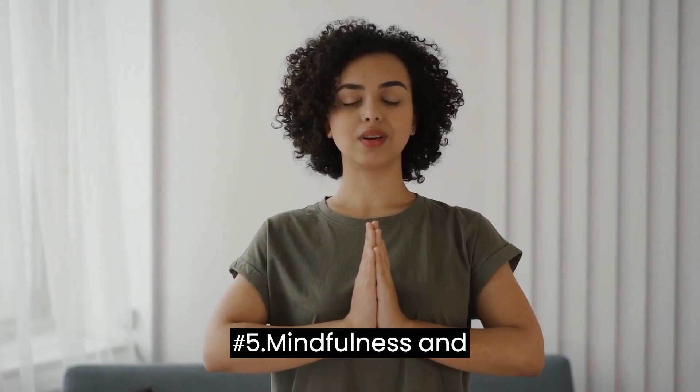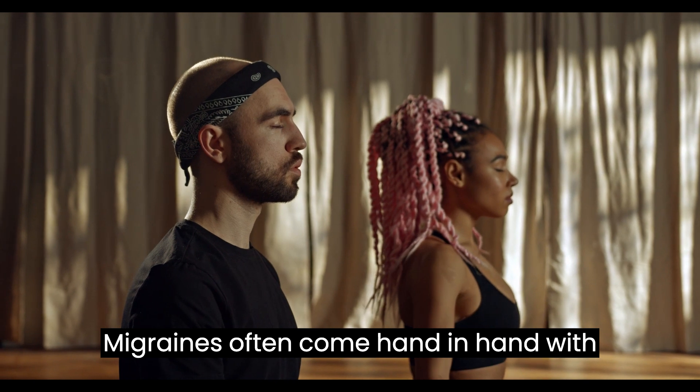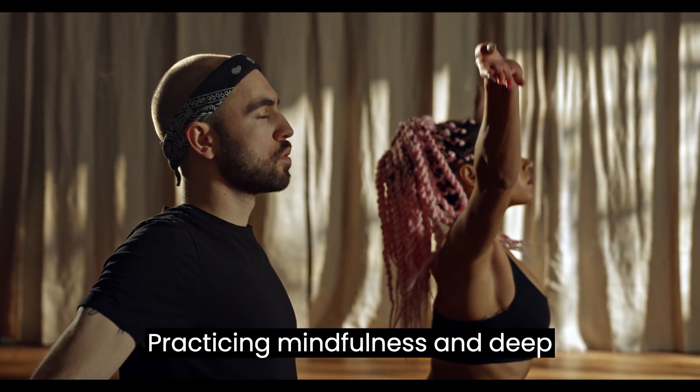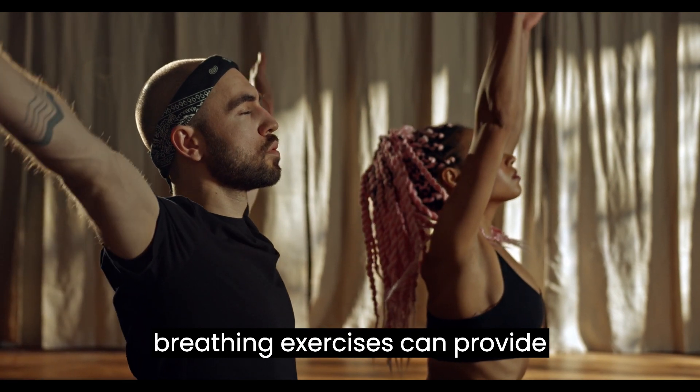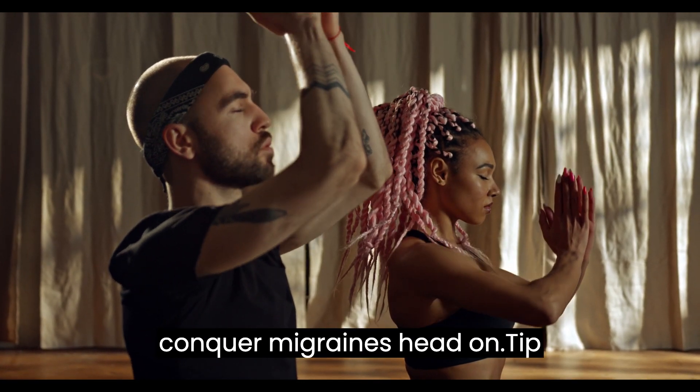Tip number 5: Mindfulness and Deep Breathing. Find peace through mindfulness and deep breathing. Migraines often come hand in hand with stress and anxiety. Practicing mindfulness and deep breathing exercises can provide immediate relaxation and help you conquer migraines head-on.